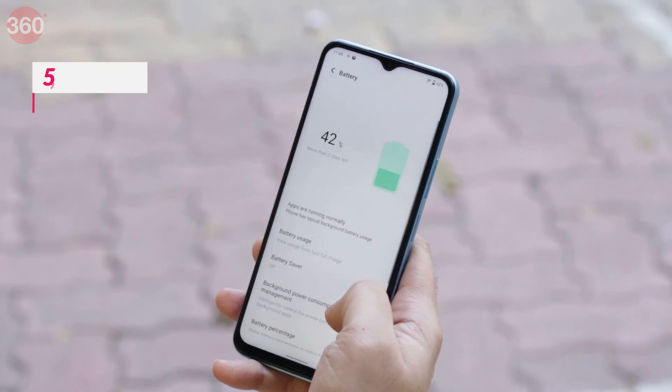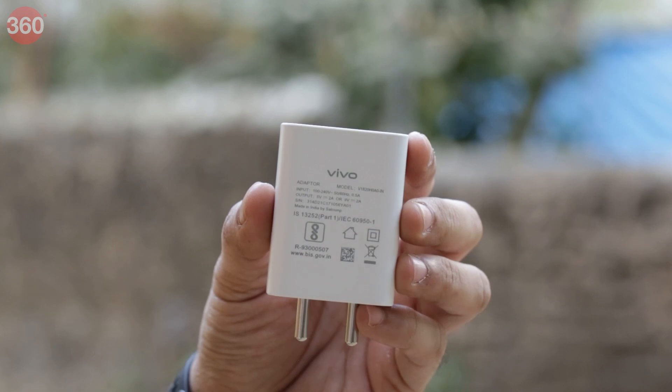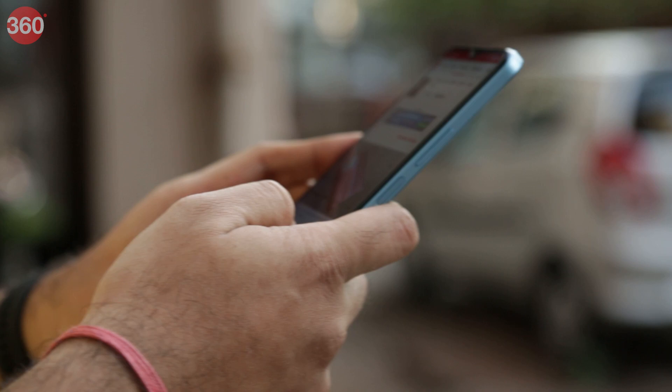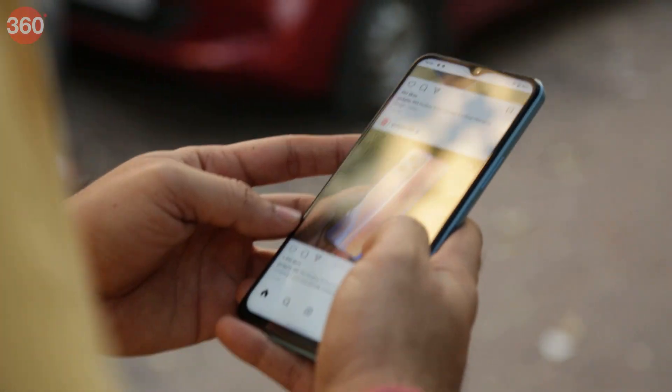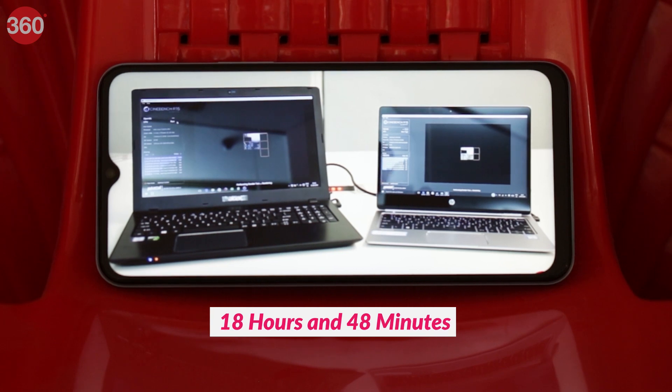The Vivo T1 packs in a 5000mAh battery, which is adequate capacity, but the 18W charging is slower than the competition. With light to medium usage, the Vivo T1 5G lasted about two days. In our HD video loop test, the phone went on for 18 hours and 48 minutes.